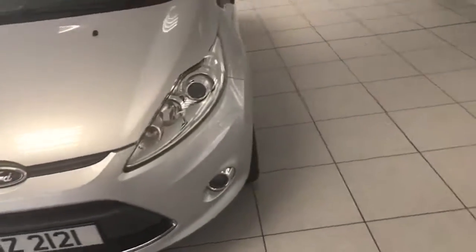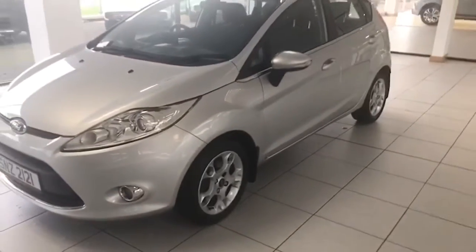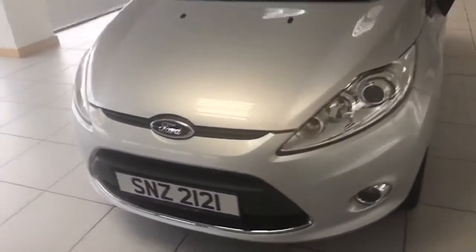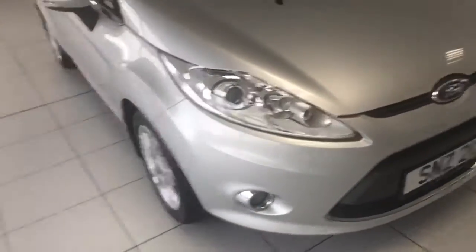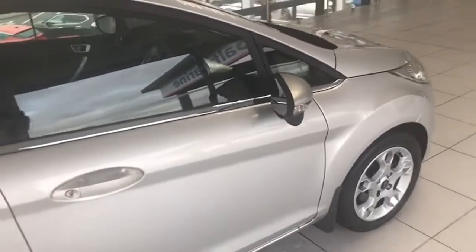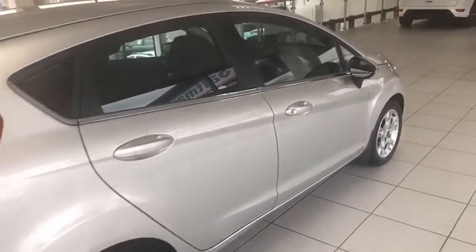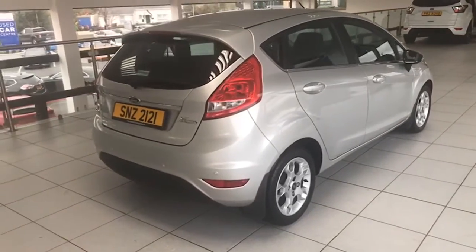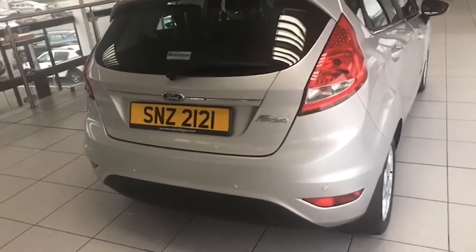So it's the ZETEC, and as you can see, the ZETEC has the factory alloy wheels. It has the front fog lamps there as well, and the chrome strip around the windows. There's a spoiler at the back, and the folks even invested in parking sensors on the car as well.